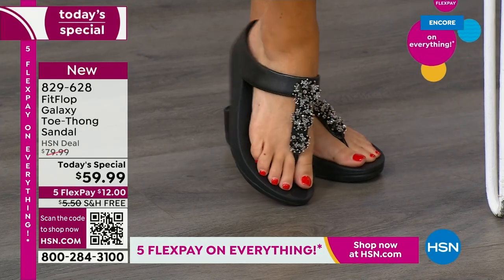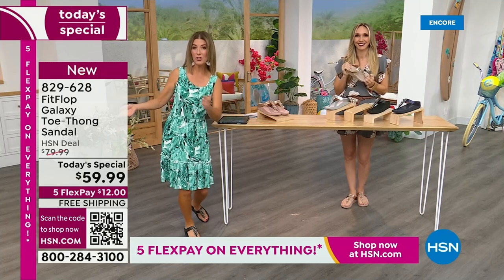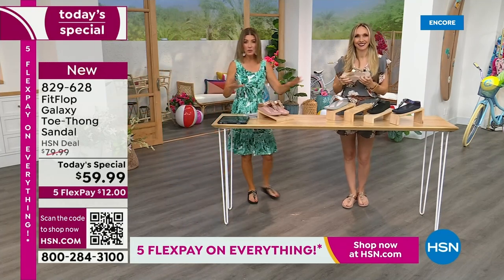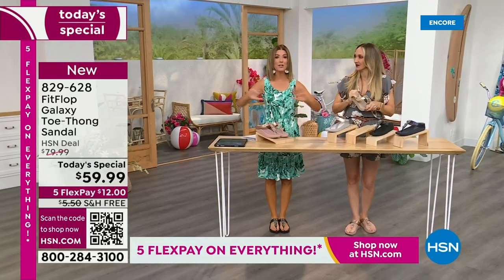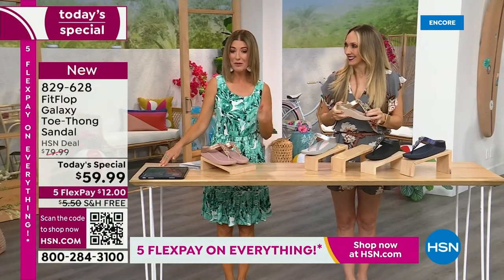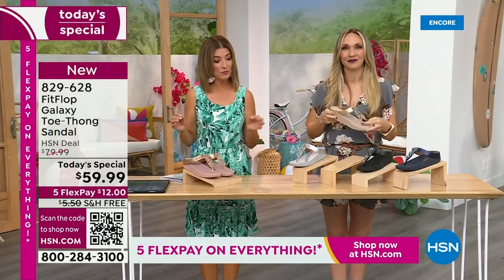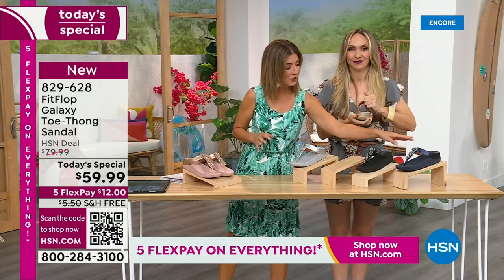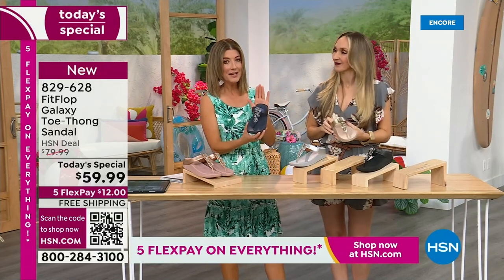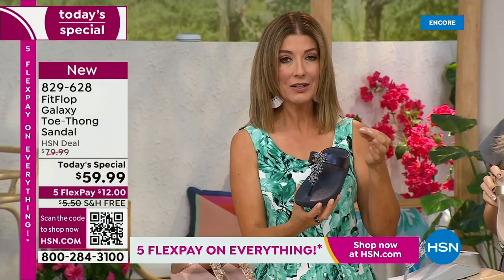We don't get to do Fit Flop Today Specials very often. It's here now, and you're watching right at the launch, so you're in the right place at the right time — you can get all the choices. Right now we have all the colors and all the sizes. By morning that will not be the case. For $12 a month, this might be the best time to shop Fit Flop. We're going to give you a little close-up on these gemstones because I've never seen this beautiful kind of detailed look.